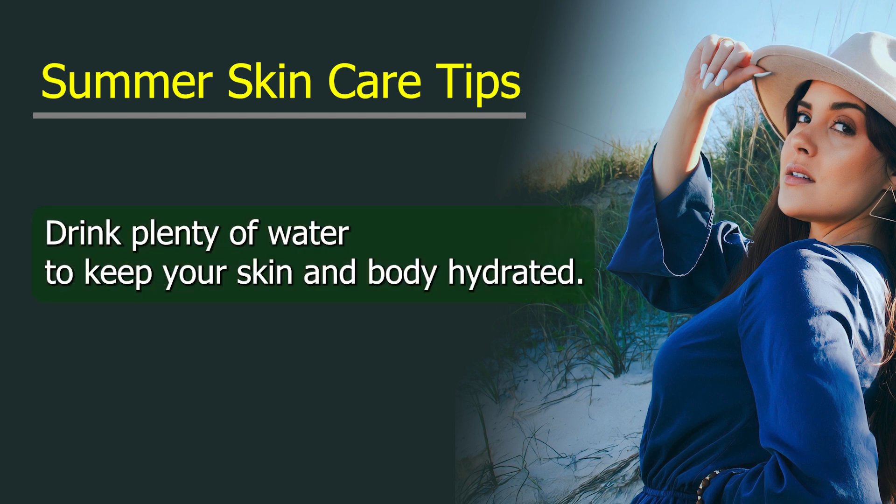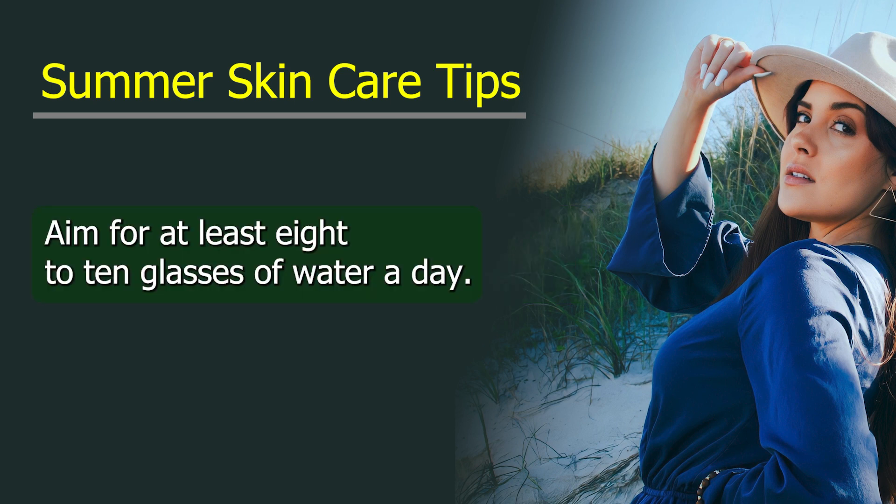Stay hydrated. Drink plenty of water to keep your skin and body hydrated. Aim for at least 8 to 10 glasses of water a day.